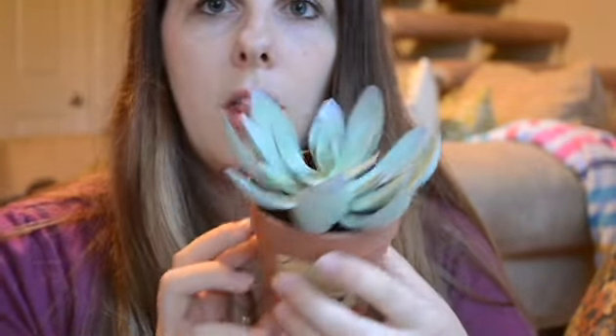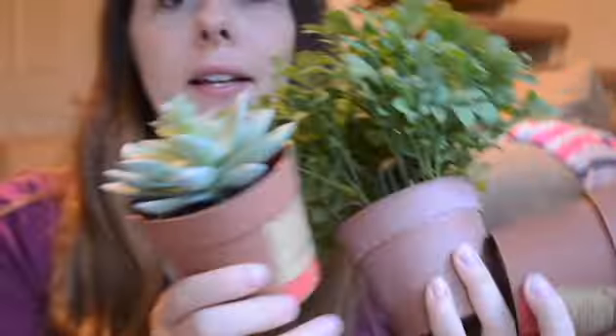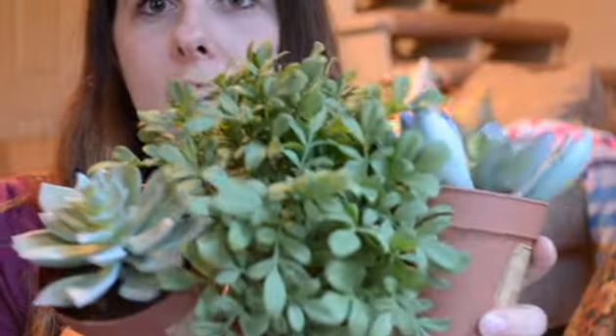I got these from the dollar section — they're $3 each. They're fake plants. You can never have too many fake plants, especially because I kill all the plants.